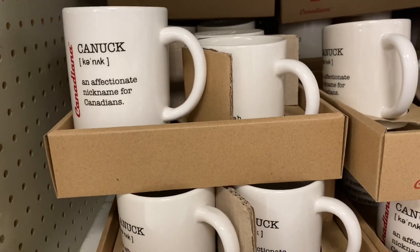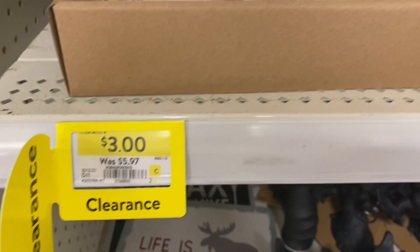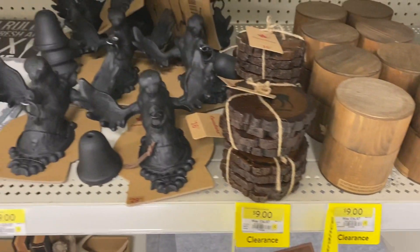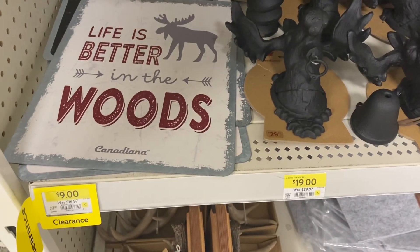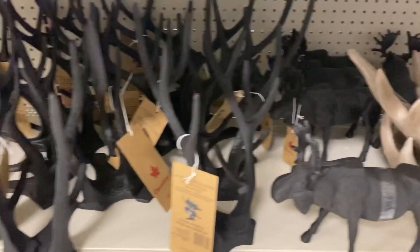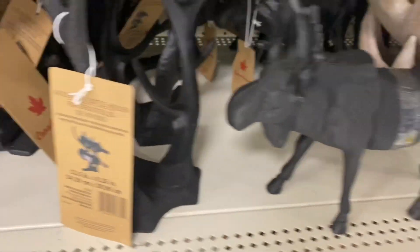A lot of the Canadian collection was on sale. They had two different mugs: the 'Yeah No' — a Canadian expression meaning agreement — and the 'Canuck' mug, both for $3. Coasters were $9, marked down from $16, and there were some moose items. A sign that said 'Life is Better in the Woods' was on sale for $9. Bookends with antlers were $19, along with wine bottle holders in the antlers. A decorative moose was on sale for $19 from $29, and a close-up showed how the antlers hold the bottles.